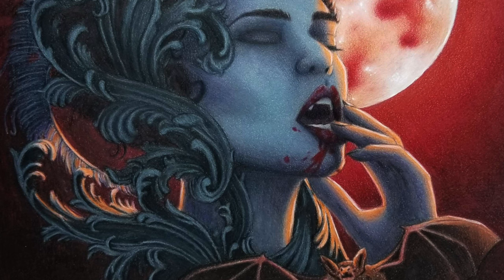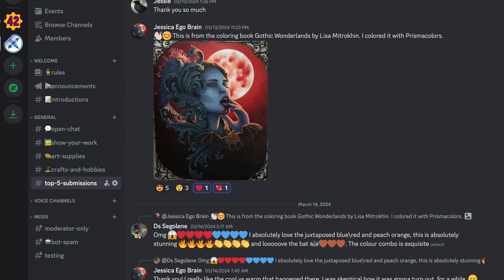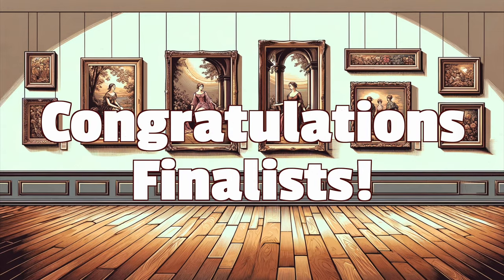So there you go, everyone — those are our top five artists and art students for this month, plus an honorable mention. If you wish to participate next month, please join us on Discord and in the general section scroll down to top five submissions. Post your picture and tell us a little bit about the image and yourself. If you want your social media links, art store, Etsy store, or YouTube channel mentioned in the video description should you win, please add that information as well. All of this month's finalists' information is in the video description. Thank you so much for watching, thank you everyone who participated, and happy coloring!